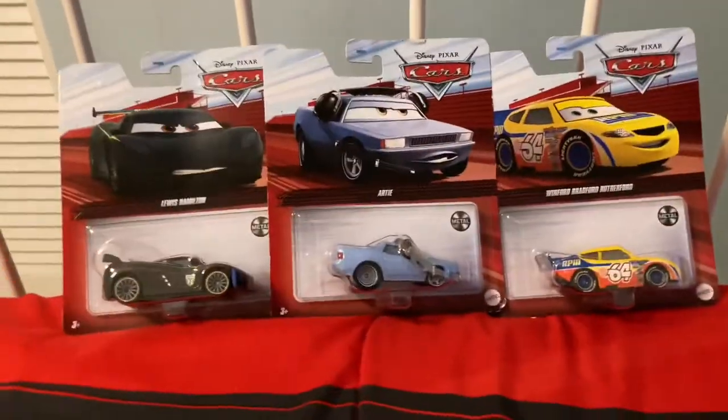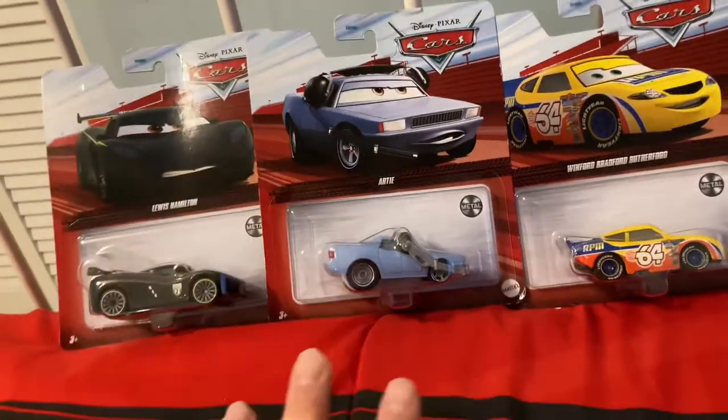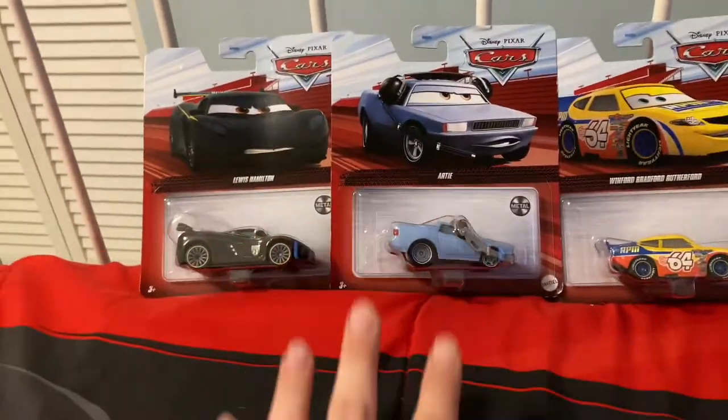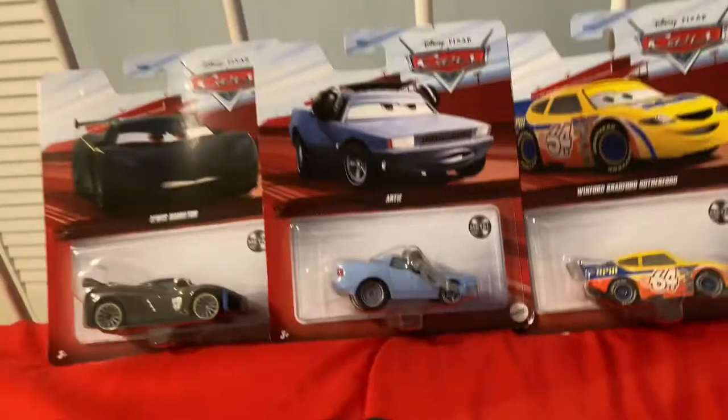Hey guys, what's up, welcome back to another video. Today we're gonna be taking a look at some of the new 2022 cars. This is the third bundle that we're reviewing. Today we got Lewis Hamilton, Arty, and Winford Bradford Rutherford, so let's just get into it guys.